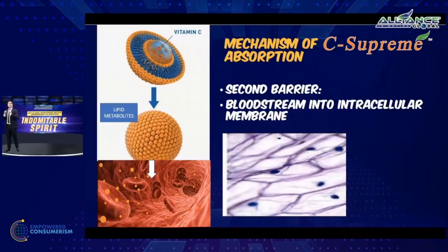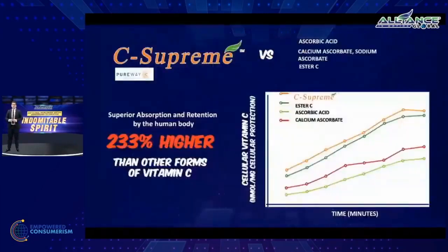This means 100% absorption and retention inside our bodies. The clinical data supports this claim: C-Supreme PureWay C has 233% higher absorption as compared to your usual vitamin C — ascorbic acid, the ascorbates, calcium ascorbate, sodium ascorbate, and even ester-C.